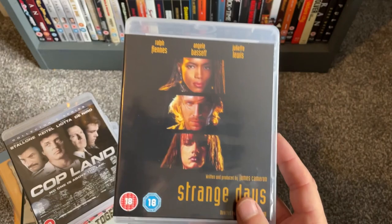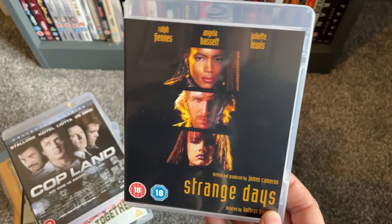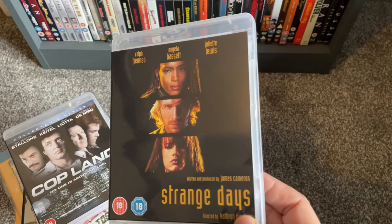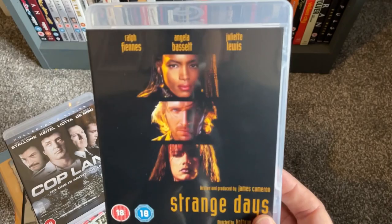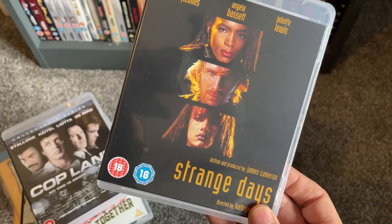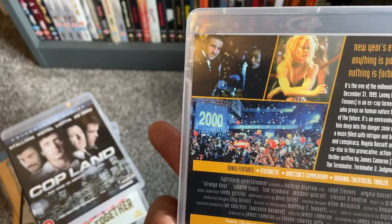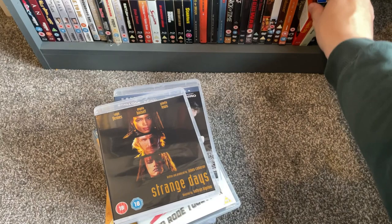Finally I picked up Strange Days, directed by Kathryn Bigelow — this was 1995. Before this she'd directed Blue Steel and Near Dark, both great films. This is such a strange film; I think it got lumped in with millennium-era movies since the plot focuses on the turn from 1999 to 2000. Some of the technology portrayed as cutting-edge hasn't aged perfectly, and it's knocking on 30 years old now. Great cast: Ralph Fiennes, Angela Bassett, Juliette Lewis, and a fantastic Tom Sizemore performance.